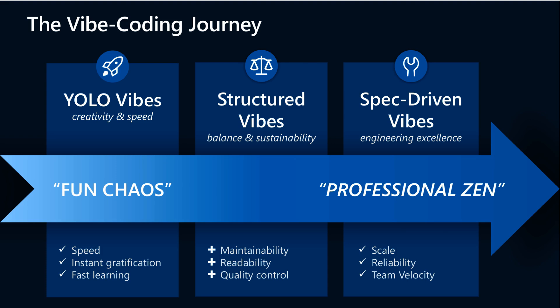Finally, Spec-Driven Vibes represent the professional zen zone of engineering excellence, emphasizing scale, reliability, and team velocity. This layered journey reflects how AI coding matures from spontaneous fun into disciplined craftsmanship, and we'll share demos to bring these concepts to life.